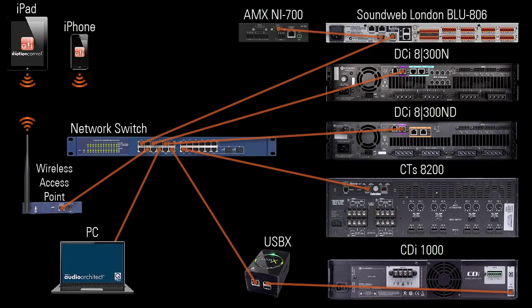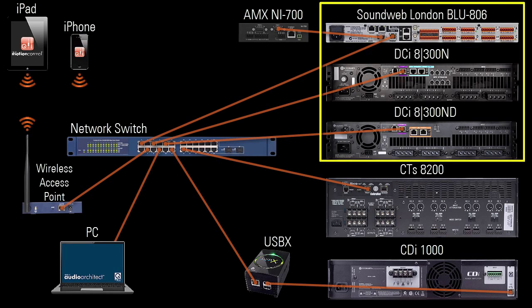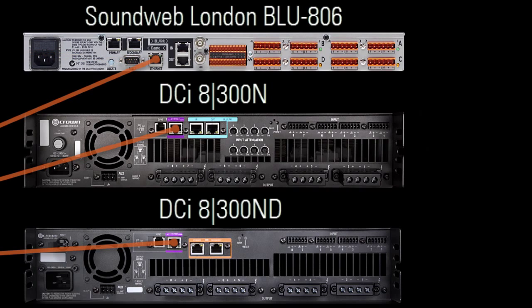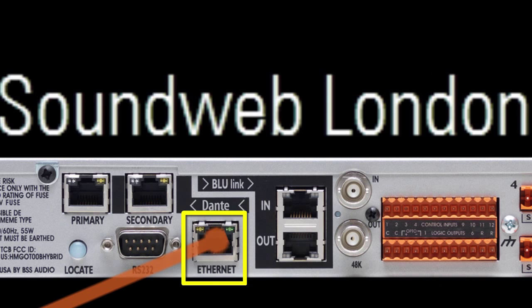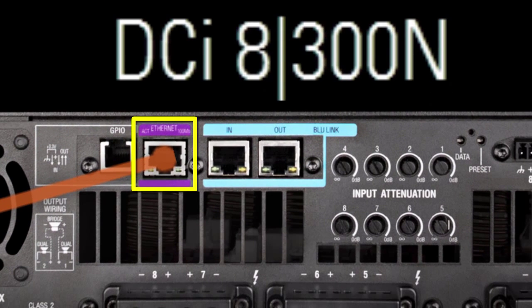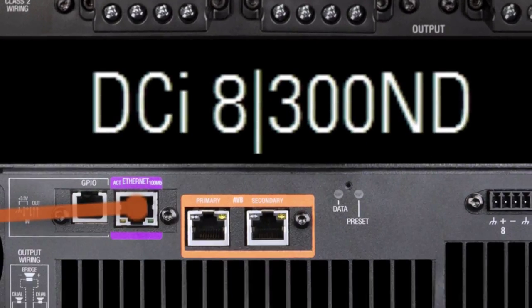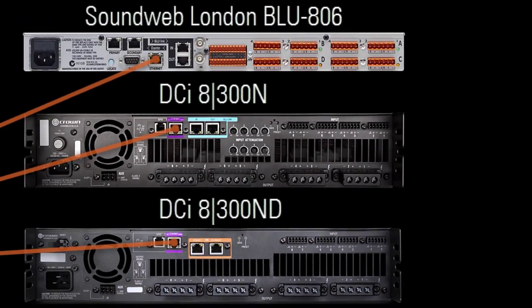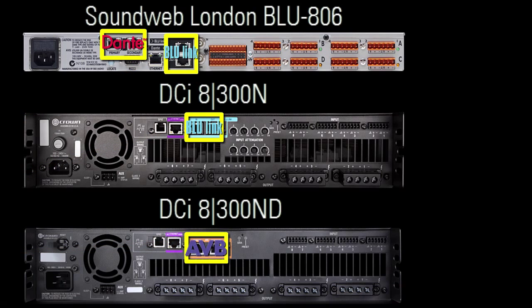Here's an example HiQ-Net control network. On SoundWeb London and DCI devices, HiQ-Net control passes through a dedicated port labeled Ethernet. These ports are control only, and any networked audio port on a SoundWeb London or DCI device is the opposite – audio only.